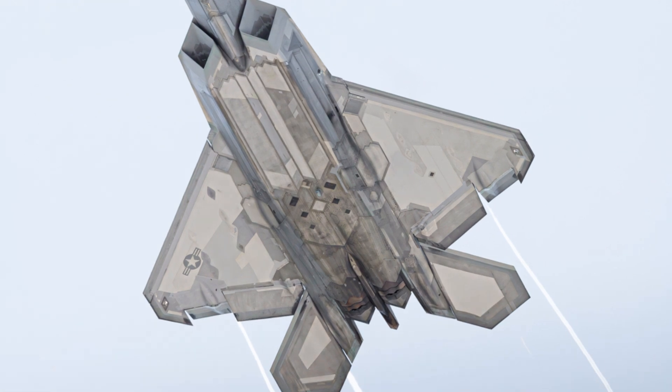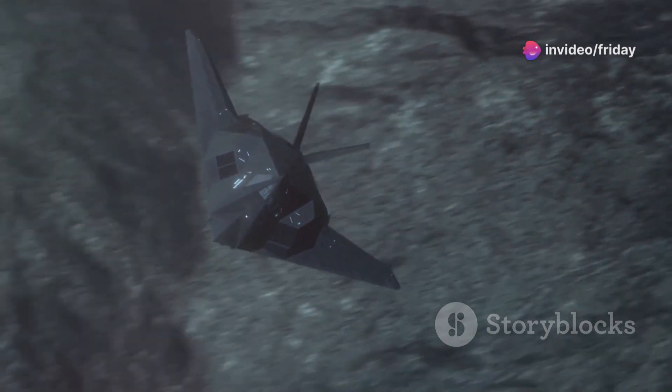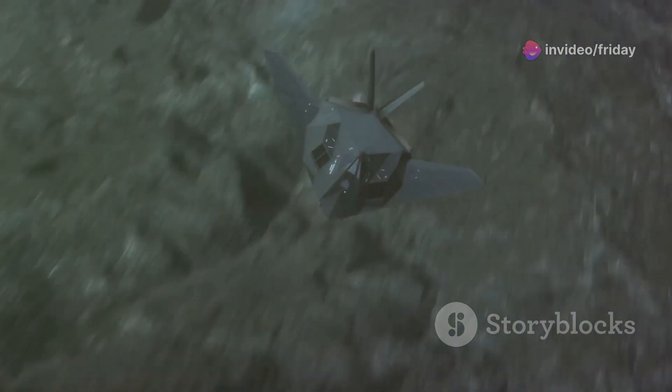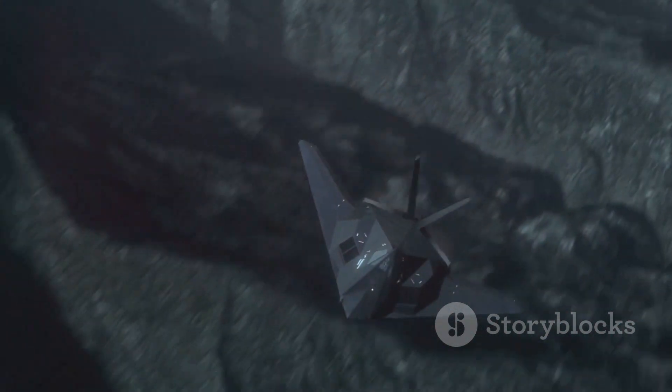The Bird of Prey represented a radical departure from conventional aircraft design. Its blended flowing lines, sharp angles, and lack of right angles were all carefully considered elements to minimize its radar signature. This innovative approach to stealth technology would prove to be groundbreaking.